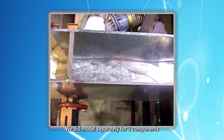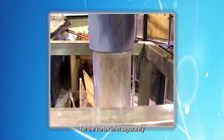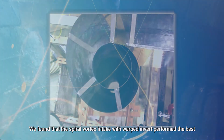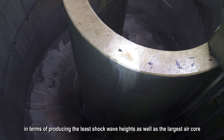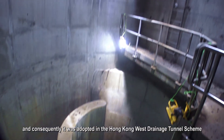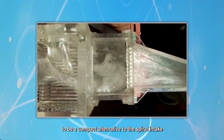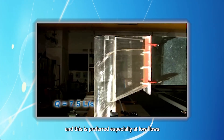We built models separately for three components: the bottom intake structure, the vortex inlet separately, and then the integrated bottom intake and vortex inlet structure. We found that the spiral vortex intake with warped inverts performed the best, producing the least shockwave height as well as the largest air core, and was consequently adopted in the Hong Kong West Drainage Tunnel scheme. We also found the tangential vortex intake to be a compact alternative to the spiral intake, preferred especially at low flows.